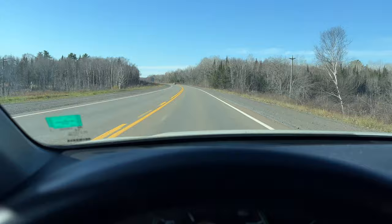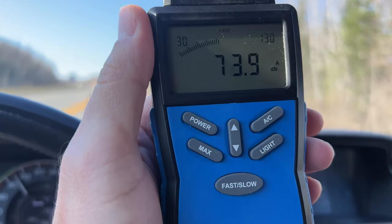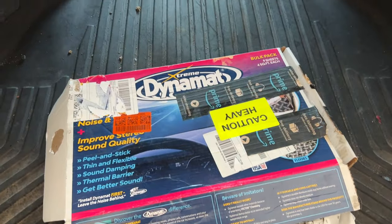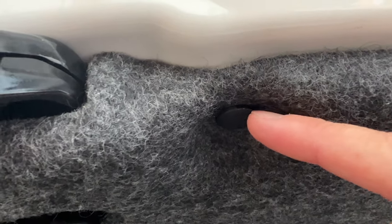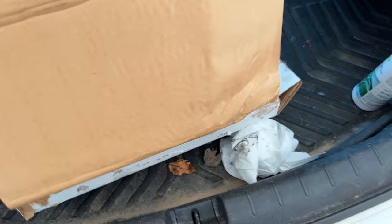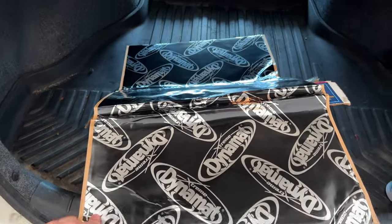The car is now going at 90 kilometers an hour. The sound deadening material we're using today is called Xtreme Dynamat. Most of these clips are pretty well the same from all car manufacturers — you have this little opening, all you do is take your flathead and pop that out, and it's that easy. This stuff is rated pretty high and is quite expensive compared to some other sound deadening material.